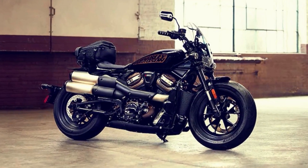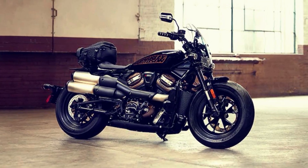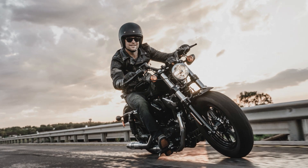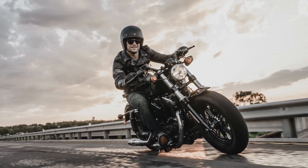But it's not just about convenience. The motorcycle also has cornering rider safety enhancements, including ABS and traction control, and selectable and customizable ride modes. These features make the Sportster S a motorcycle that is not only powerful, but also safe and easy to ride.